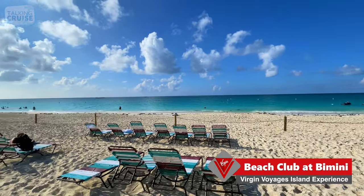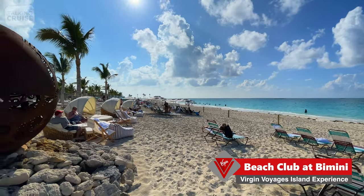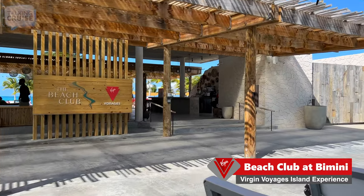It really turned out to be a fantastic day — weather-wise and just the overall experience was fantastic. We'll say goodbye to the Bimini Beach Club, but we will be back!